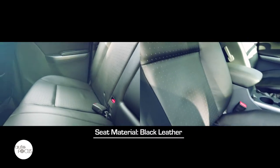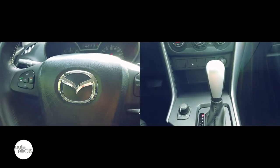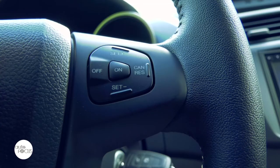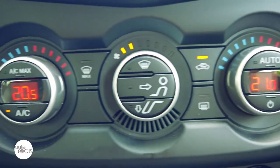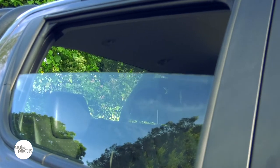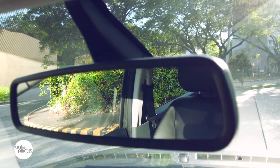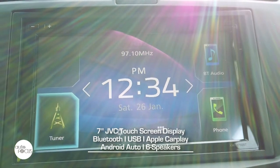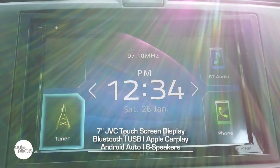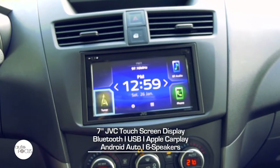The BT-50 Pangolin cabin features leather-covered seats for five, a shift knob and steering wheel with controls including cruise control. It comes with remote keyless entry, dual-zone automatic climate control, power windows, a rearview mirror with auto-dimming function, and a monitor for the rearview camera. The infotainment system features a 7-inch JVC touchscreen display with Bluetooth, USB port, Apple CarPlay and Android Auto compatibility, and six speakers.